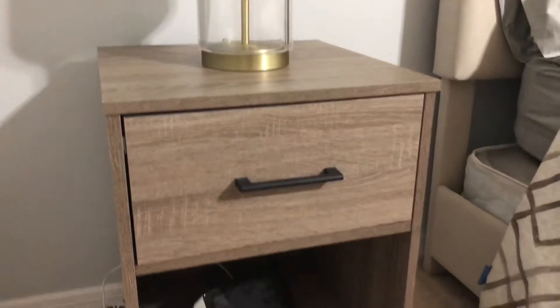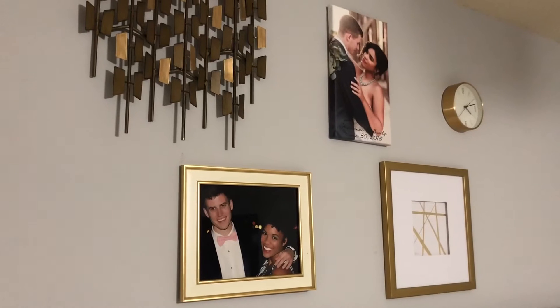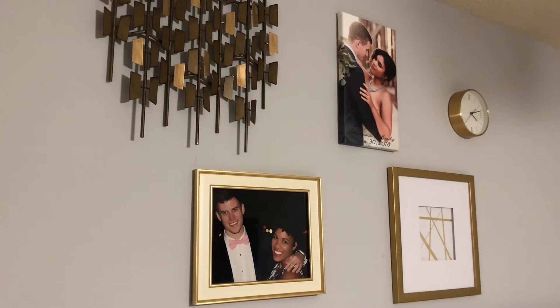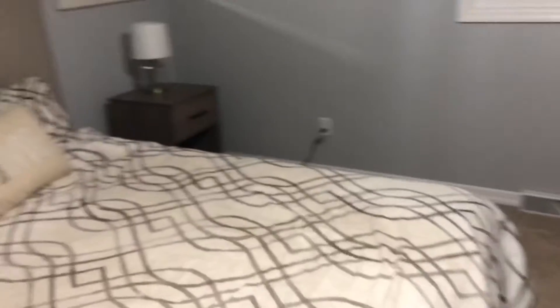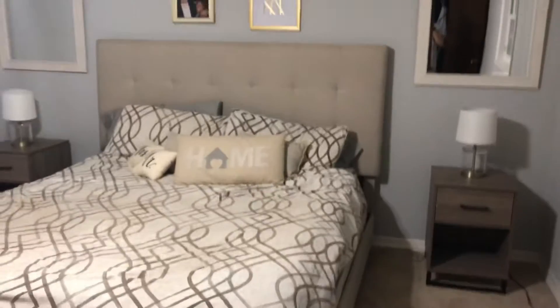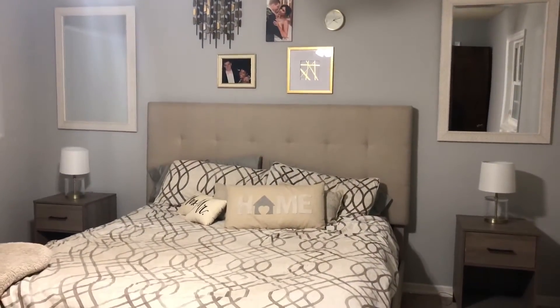I actually put these together myself, so I felt pretty good about that. These mirrors were from Home Goods and they both match. All these decorations on this wall were from Hobby Lobby, except for the canvas picture that came from my cousin and the artwork from Target on the far left. Over here on the right side you'll see the identical pieces — the lamp, the nightstand, and the mirror — and it all ties together to look cohesive, cozy, and unique.